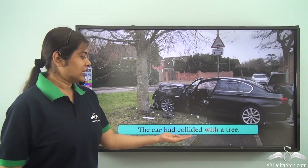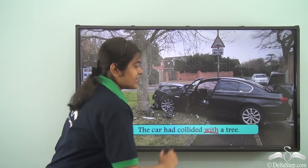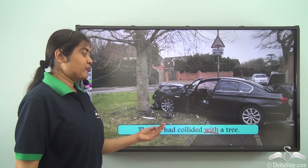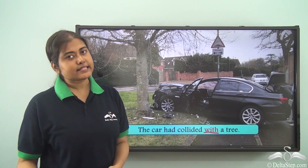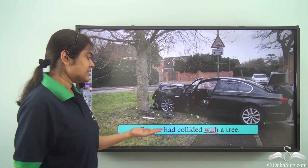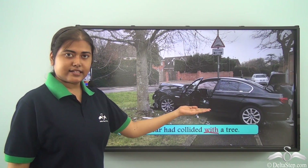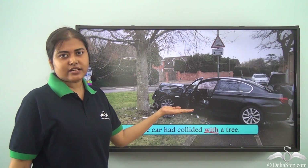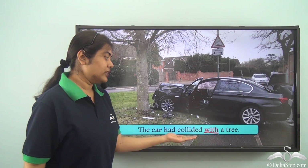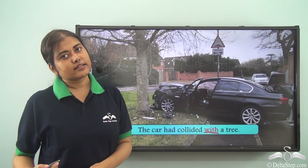The car had collided with a tree. Here 'with' is the preposition. When we say 'collided with', it means to hit against something — so the car had hit against the tree. Together, 'collided with' means to get hit against something.